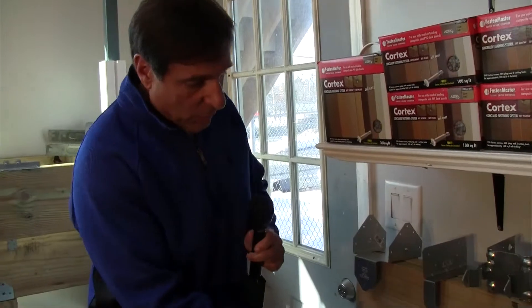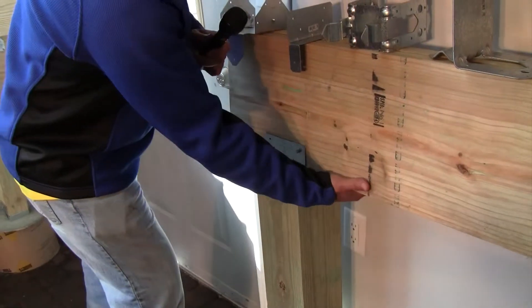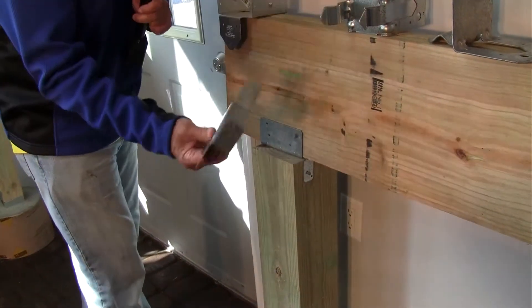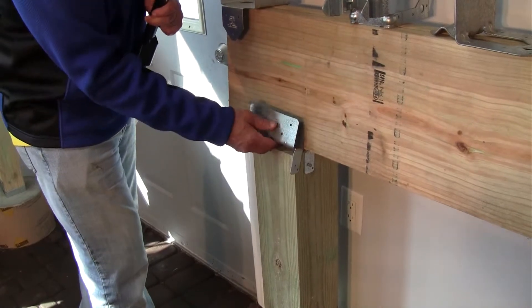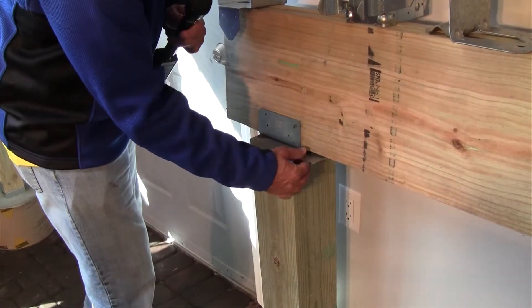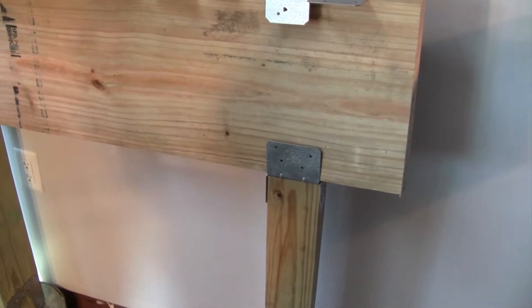We have our solid 6x6 connection. If you want to use a double 2x12 instead of a triple, you can use this part — it's a very versatile part. You can put it on top of a 6x6 multiple different ways. I've seen it used many ways — it's a real nice, versatile part. Simpson also has one in a 4-inch variety.